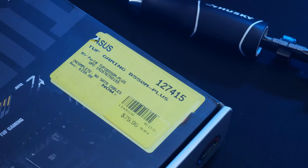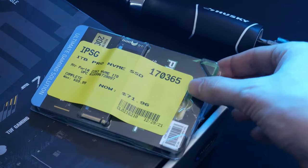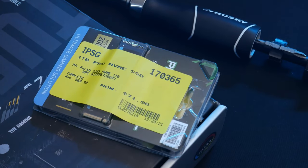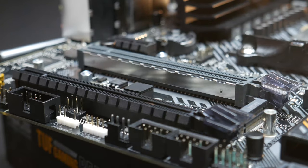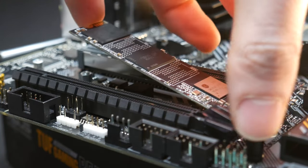I can't give up on open box deals from Micro Center just yet because I got this 1TB NVMe Gen 3 SSD from Inland for just $71. That price is undercutting some of the best deals on 1TB Gen 3 drives, so I knew I had to pick it up for this build.